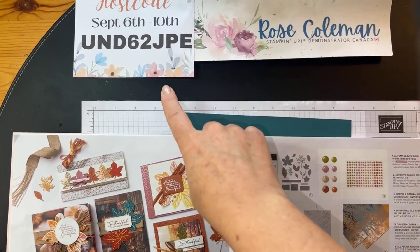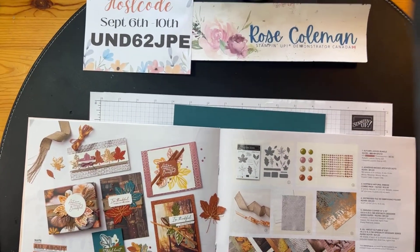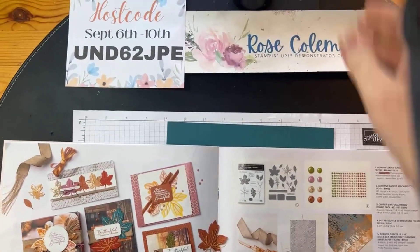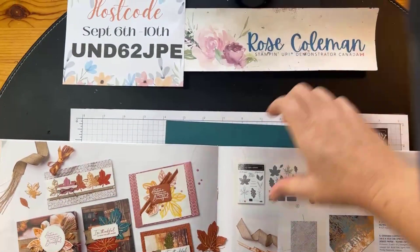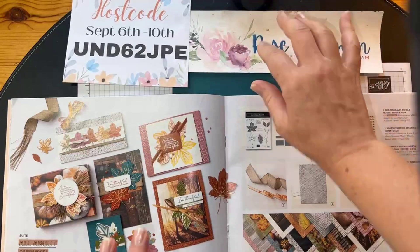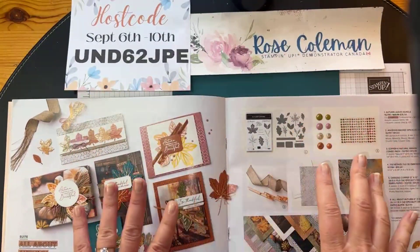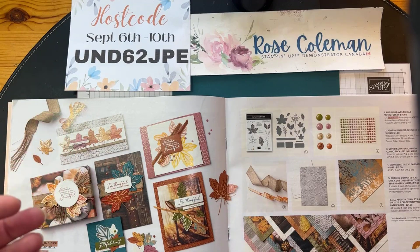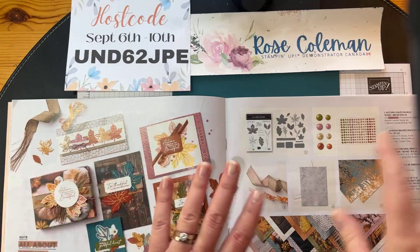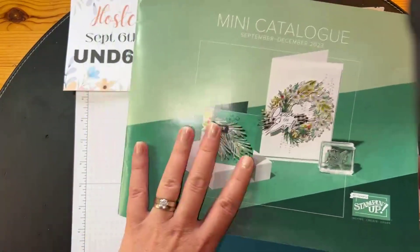Okay, swooping down to my work surface. There's that host code I was just talking about — you want to jot that down or use the link at the bottom of this video if you're interested in getting anything you see today or anything from the annual catalog. We cannot forget about the annual catalog — that's still current, still live. This week, on September 6th, this new catalog went live, so it's all about the mini right now.